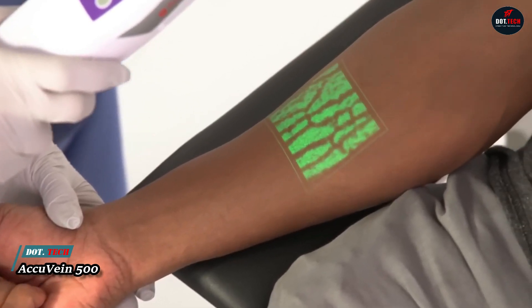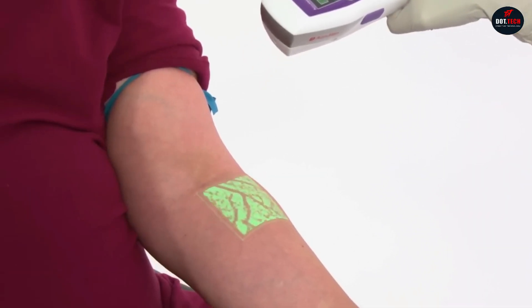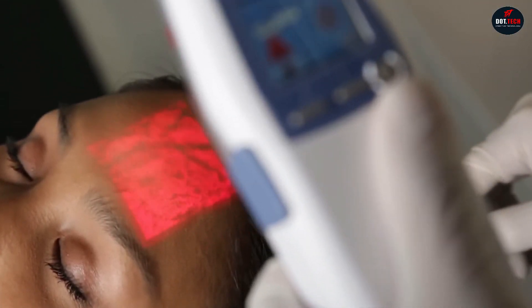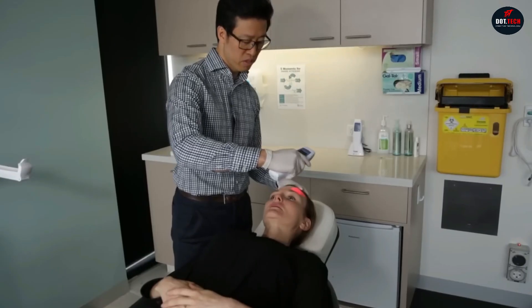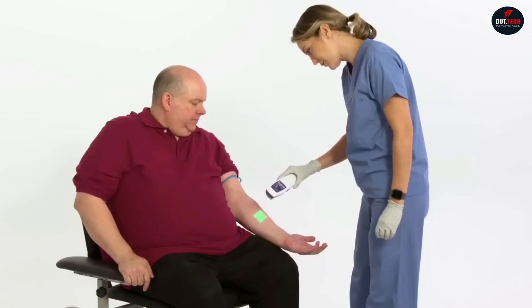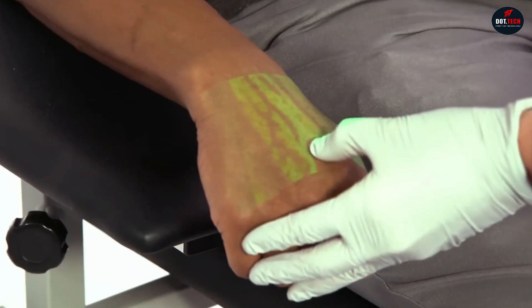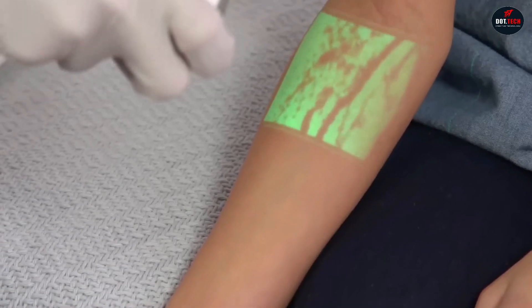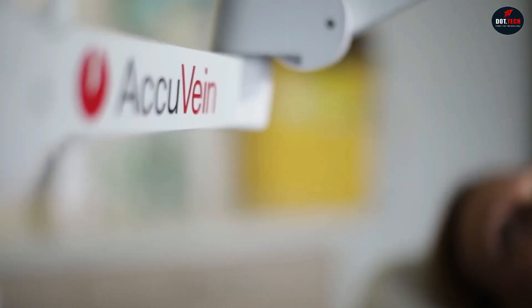The AccuVane 500 is a handheld device that uses infrared laser technology to visualize the veins beneath the skin. This makes it easier for healthcare professionals to find veins for IVs, blood draws, and other procedures. The device is portable and easy to use, and it can be used on patients of all ages and skin tones. The AccuVane 500 works by emitting two near-infrared beams of light that penetrate the skin and reflect off the hemoglobin in blood cells.